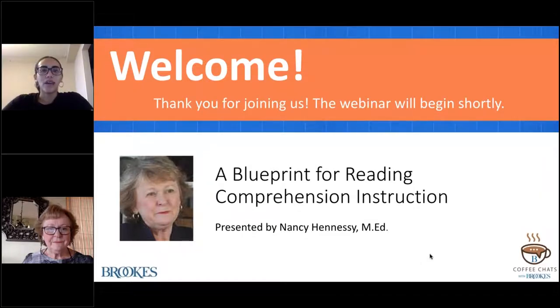Hello and welcome to today's webinar. We're happy you could join us. My name is Nia Hyde and I'm the marketing assistant for K-12 education products at Brooks Publishing. Before we start, I'd like to go over a few housekeeping items.